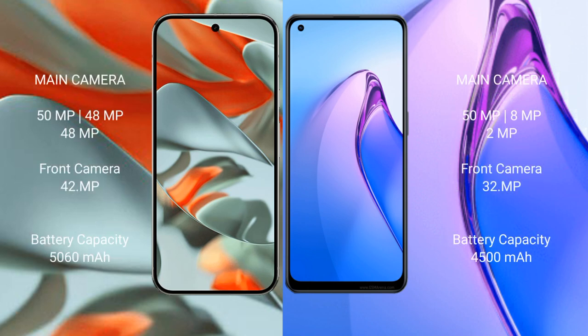The Google Pixel 9 Pro XL features a triple rear camera setup: 50MP plus 48MP plus 48MP, with a 32MP front camera. The Oppo Reno 8 Pro also features a triple rear camera setup: 50MP plus 8MP, with a 32MP front camera.